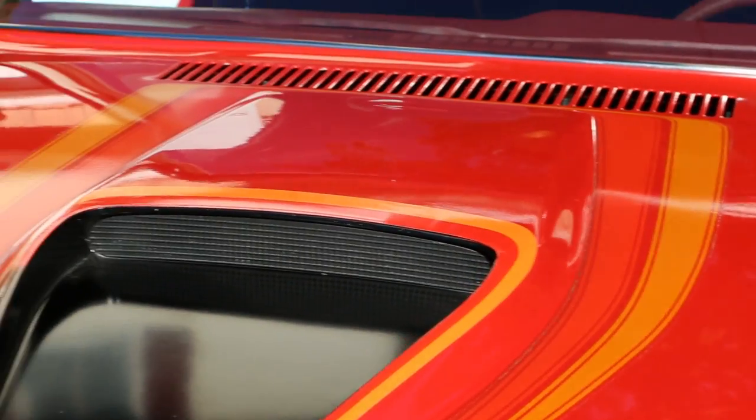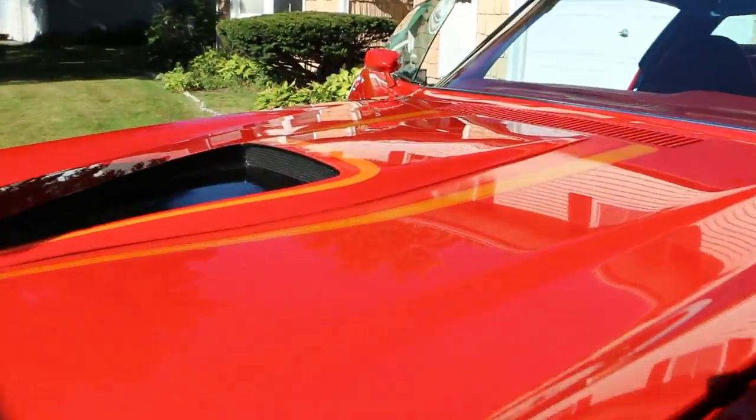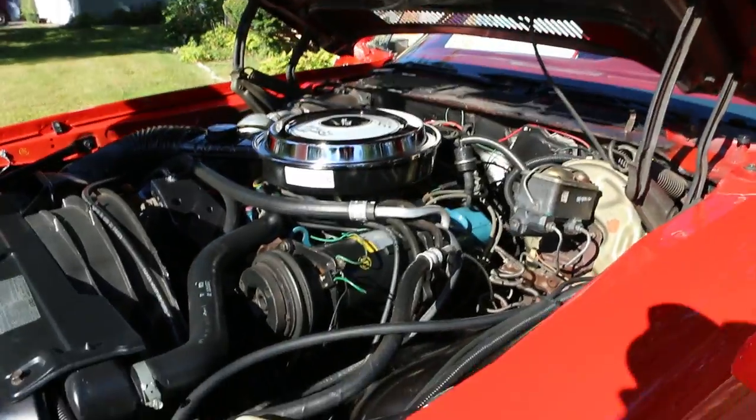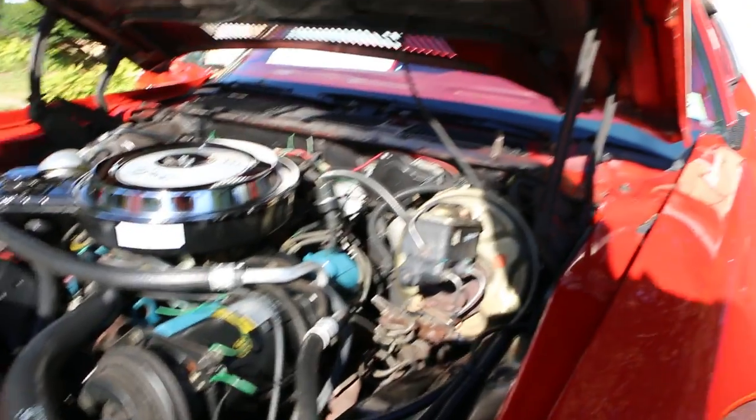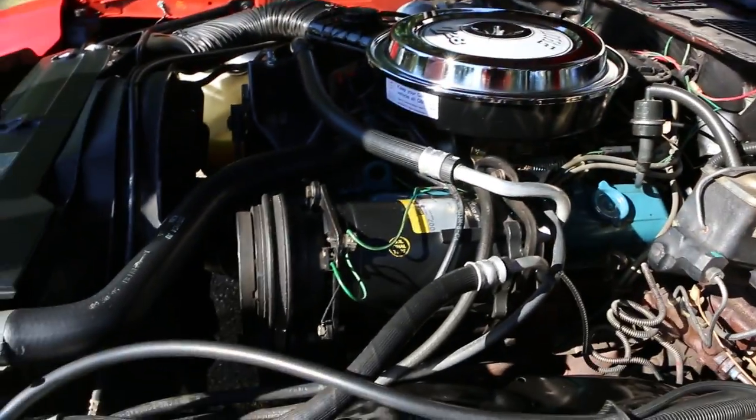All the original decals on the car and everything on the hood. Under the hood — jeez — all original hoses, belts, brake booster, all the tags, all the original belts too.